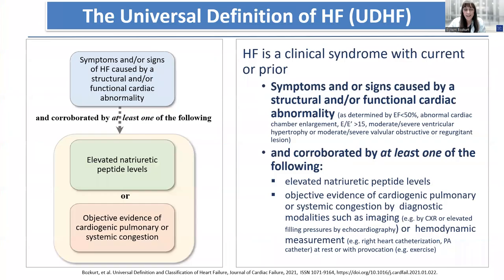This is very much harmonized with the universal definition of heart failure, which specified heart failure as a clinical syndrome with current or prior symptoms and/or signs caused by structural or functional cardiac abnormality, corroborated by either elevated natriuretic peptide levels or objective evidence of cardiogenic pulmonary or systemic congestion by diagnostic modalities such as imaging or hemodynamic measurements.